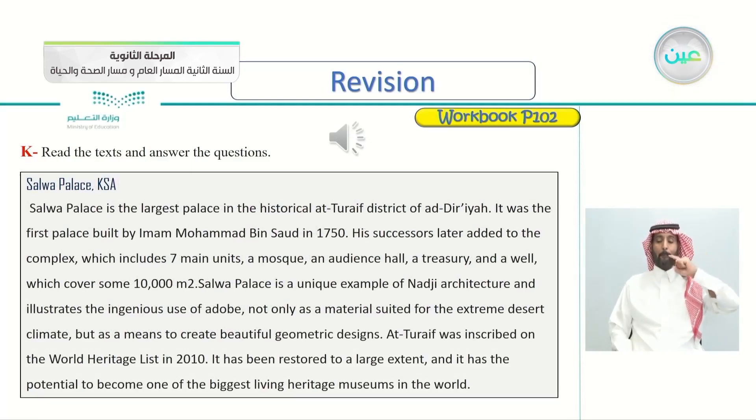Salwa Palace, KSA. Salwa Palace is the largest palace in the historical Latif district of Ad-Diriyah. It was the first palace built by Imam Muhammad bin Saud in 1750. His successors later added to the complex, which includes seven main units, a mosque, an audience hall, a treasury, and a well, which cover some 10,000 square meters. Salwa Palace is a unique example of Noji architecture and illustrates the ingenious use of adobe, not only as a material suited for the extreme desert climate, but as a means to create beautiful geometric designs. It was inscribed on the World Heritage List in 2010. It has been restored to a large extent and has the potential to become one of the biggest living heritage museums in the world.